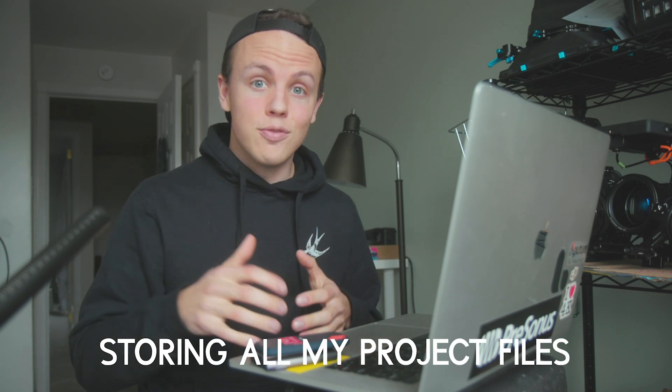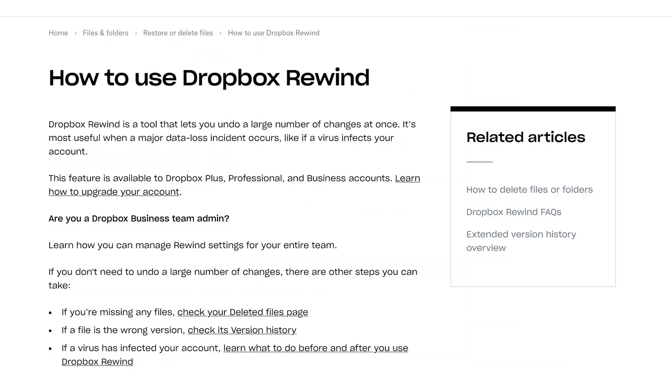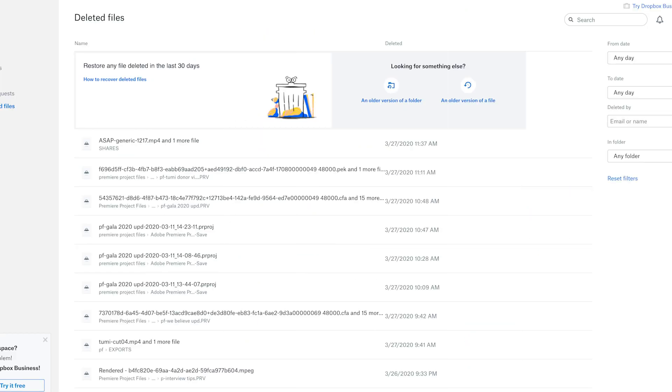Every project file that I have for Adobe Premiere is stored in Dropbox. As soon as I create it, every change that I make, every time that I save, even all my autosave files are right away in Dropbox, being backed up to the cloud. I have version history because Dropbox provides version history. They also provide backup for even deleted files — if I delete a project file, it's available via Dropbox for up to 30 days afterwards if I need to get that file back.